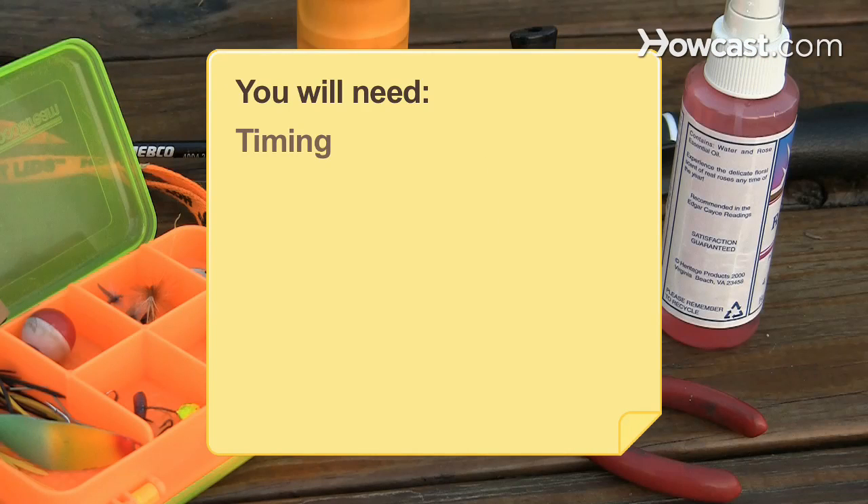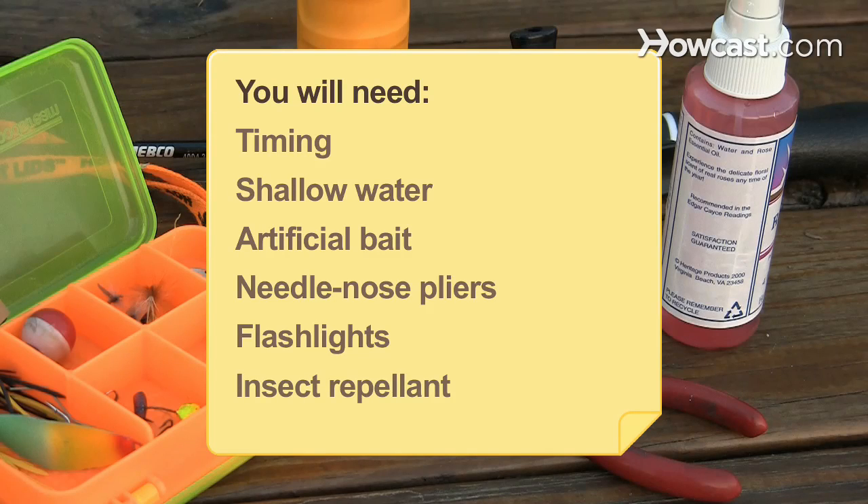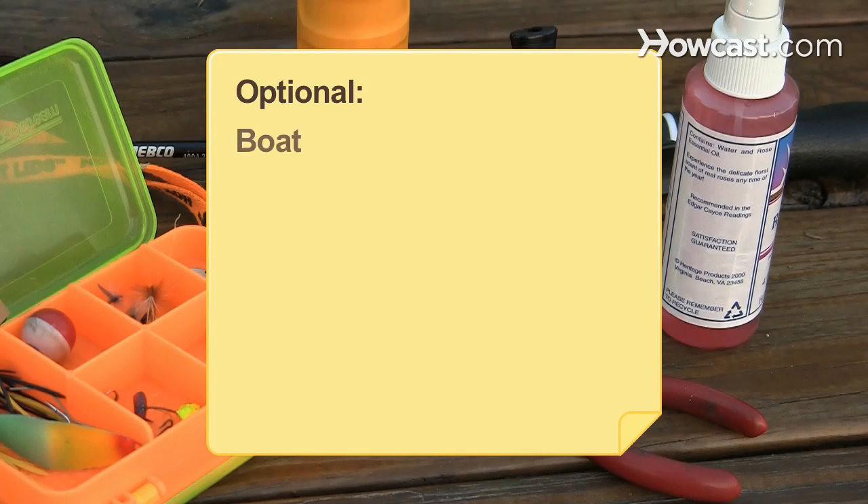You will need: timing, shallow water, artificial bait, needle-nose pliers, flashlights, insect repellent, and a boat.